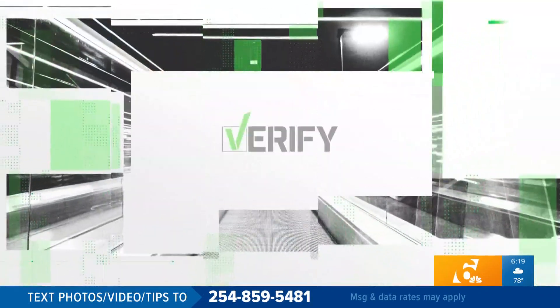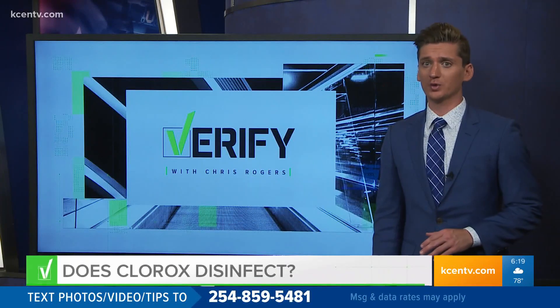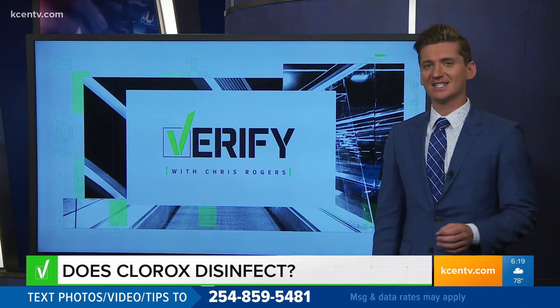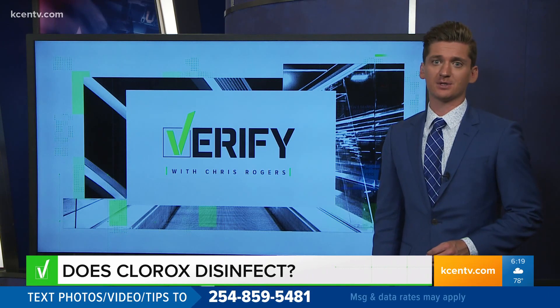It is time for Verify on this Tuesday. Right now, we are navigating a lot. Part of our normal routine has become disinfecting and sanitizing at every turn. And if you turn to social media, there are plenty of tips and tricks for everything.